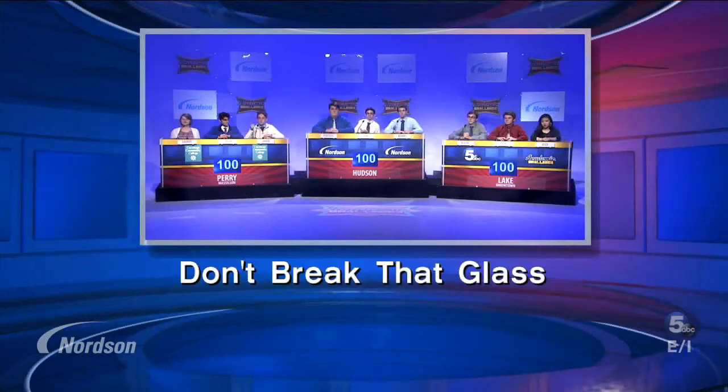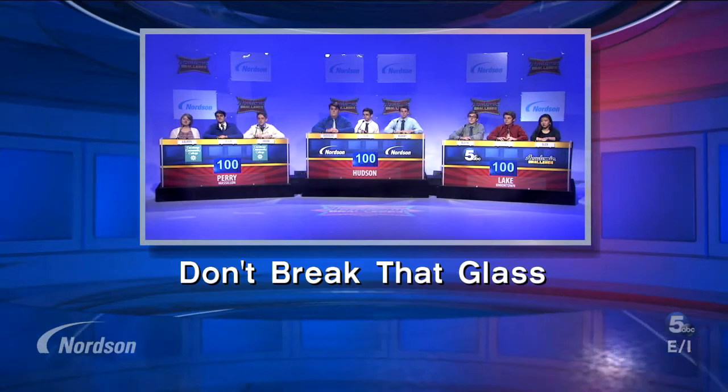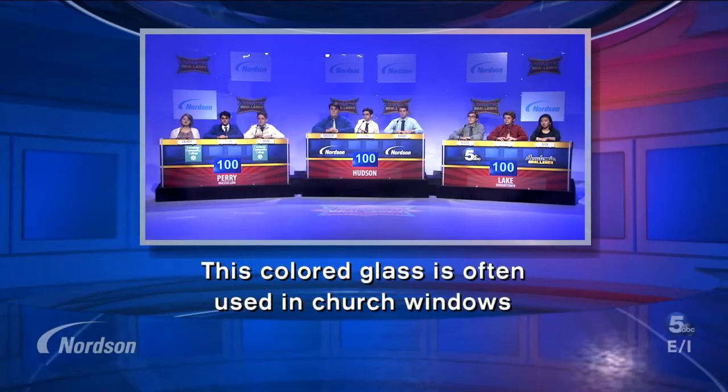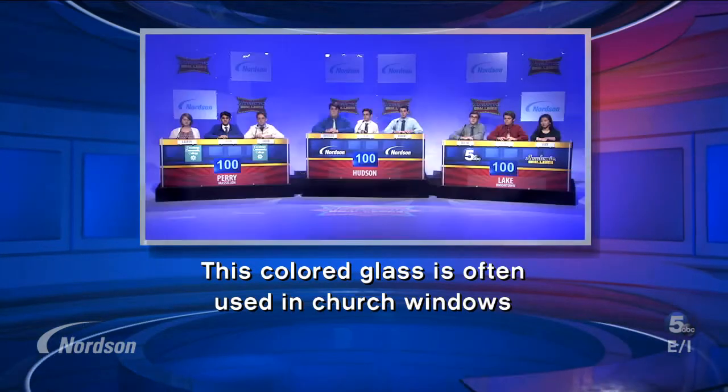Teams, are we ready to go? All righty, let's do this. Don't break that glass. Question number one: this colored glass is often used in church windows. Lake answers: stained. Stained glass is the correct answer.